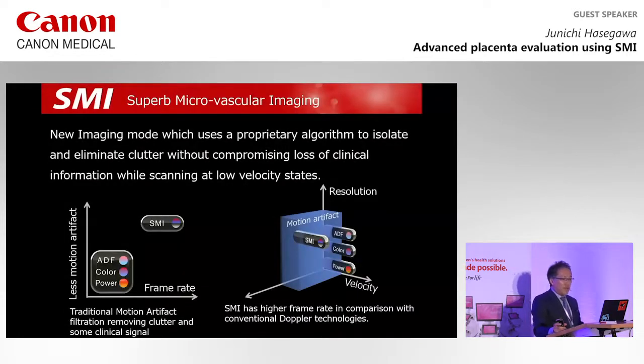SMI is a new blood flow technology that goes beyond conventional Doppler techniques. Compared to conventional color Doppler and power Doppler, the advantages of SMI are low velocity flow visualization, high resolution, minimal motion artifacts, and high frame rates.